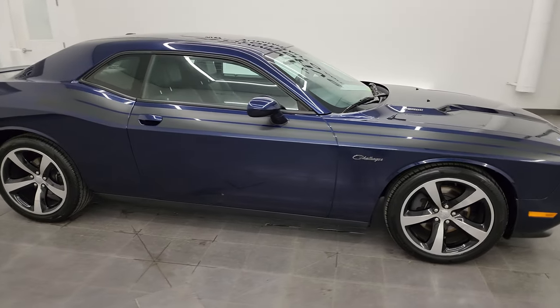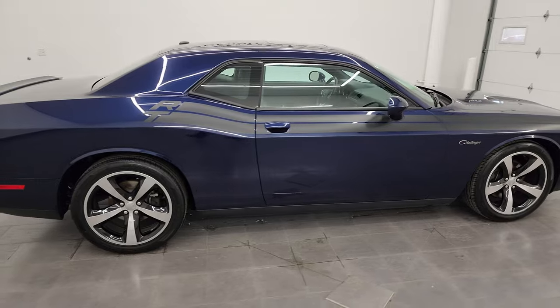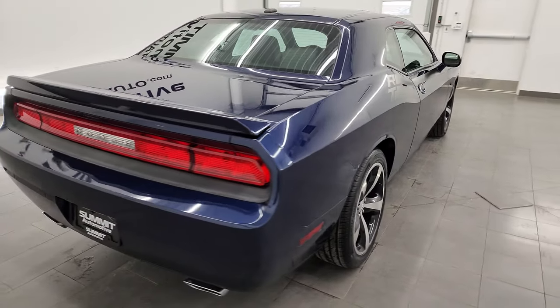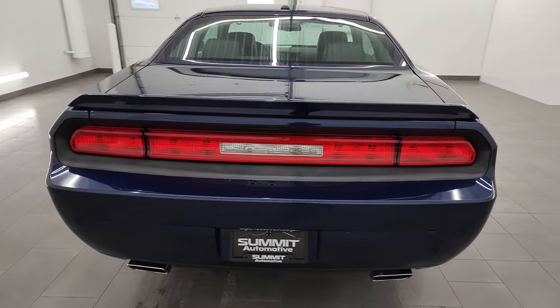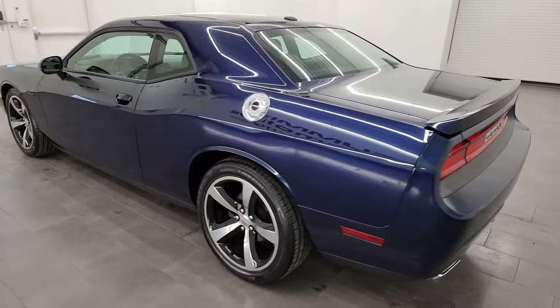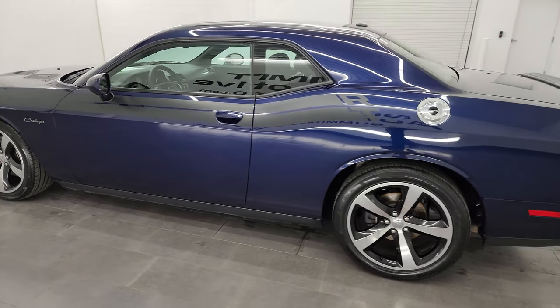This is Brett and this 2013 Dodge Challenger RT Classic is stock number 14448Z. I am here at Summit Automotive in Fond du Lac, Wisconsin, your new and used Dodge Challenger and sports car headquarters.